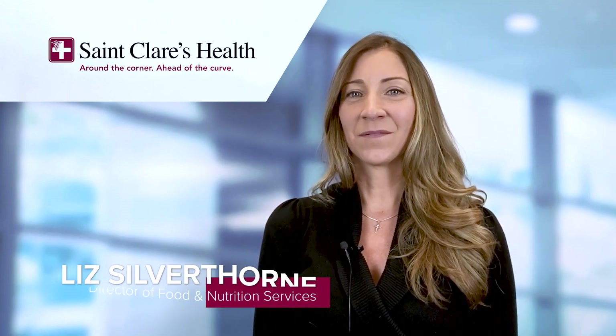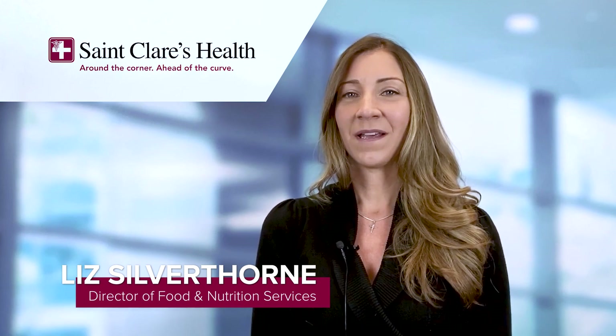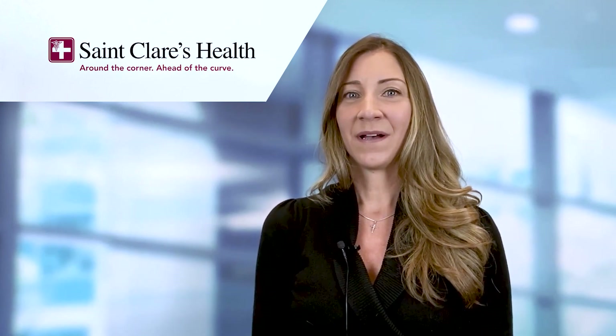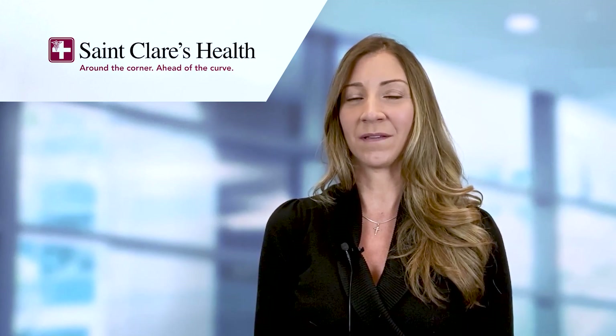During this month we'd like to highlight the registered dietitian nutritionist as the nation's food and nutrition expert. An RDN can help you create healthy habits that last a lifetime. A fundamental aspect to good nutrition is knowing what to eat, but more importantly, how much. Next, we have Leslie to give us some expert tips on interpreting food labels to promote good health.